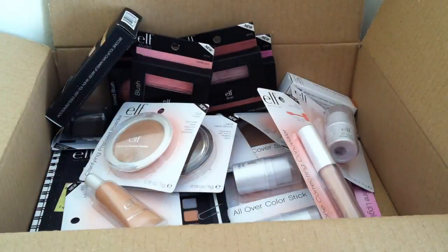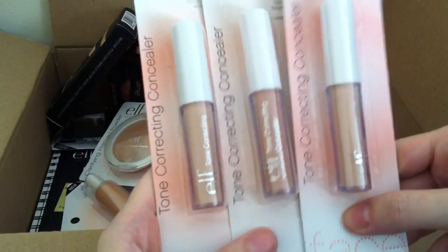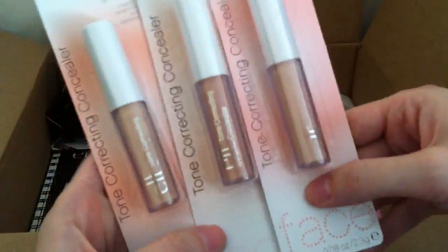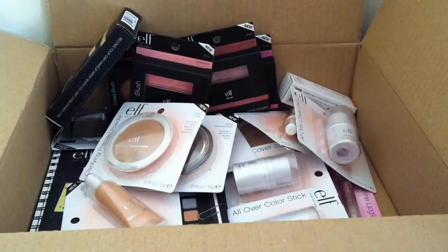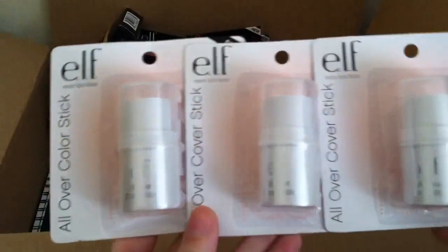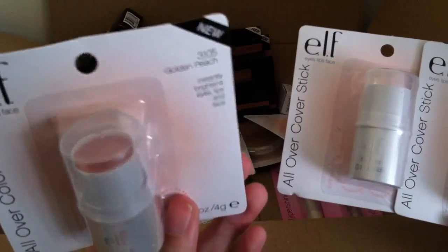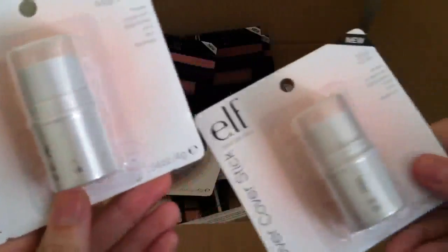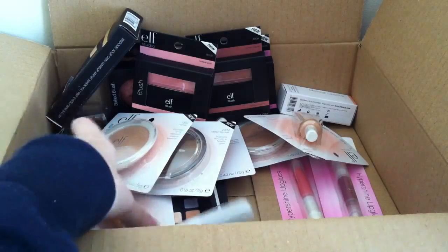Next I got three of their Tone Correcting Concealers — one for my mum as well — in three different shades: Light Beige, Honey, and Apricot Beige. I'll have swatches on my blog in the next few days. Then I picked up three of the All Over Cover Sticks, some of which are for my mum, in three different shades: Golden Peach, which will be really nice for a highlight shade, Rosy Beige, and Honey. I have ELF Cover Sticks already and I think they're really nice, so these are another repurchase for me.